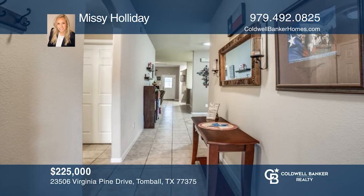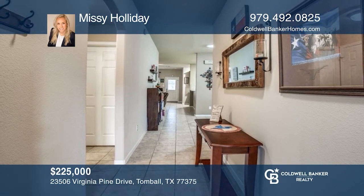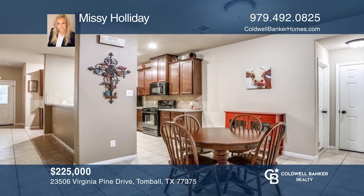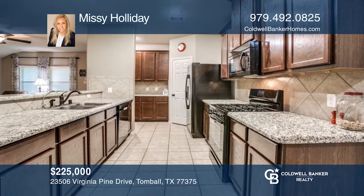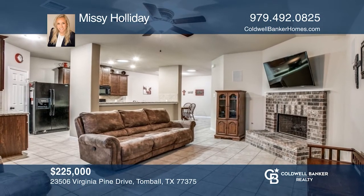Don't miss out on this charming one-story home in desirable Pine Trace Village. It features three bedrooms and two full baths and an open-concept kitchen, dining, and living area. The large backyard is ideal for entertaining with a covered patio and no back neighbors. The home is zoned to highly rated Klein schools. Call Missy Holliday today for a private showing.